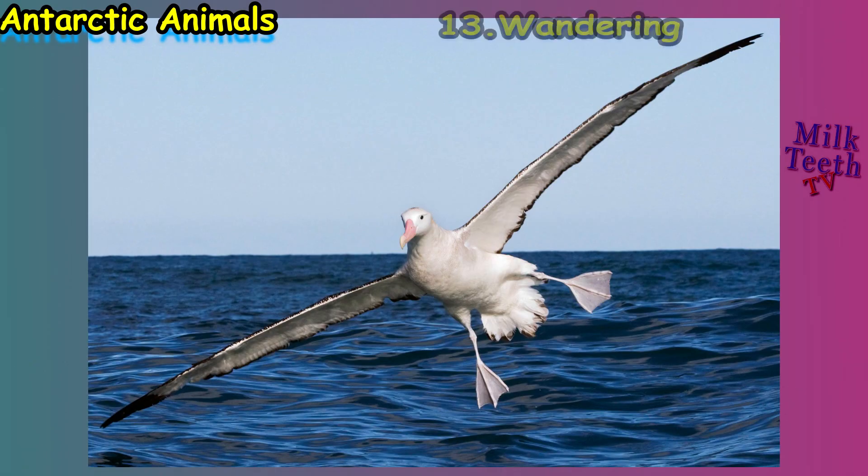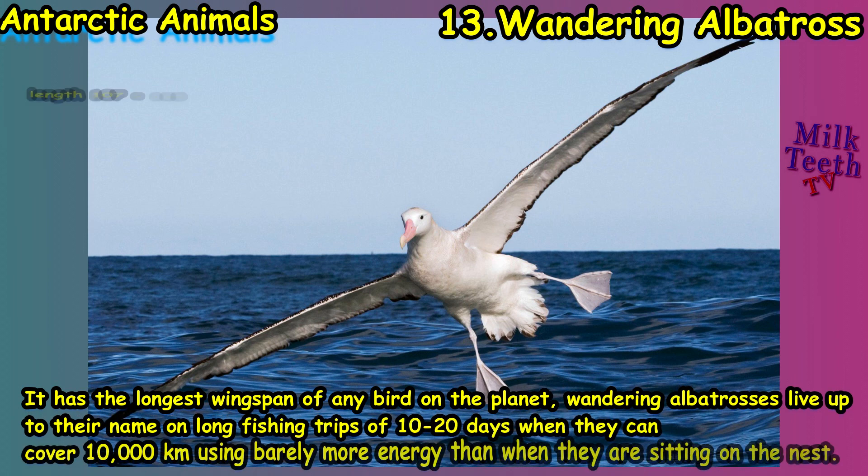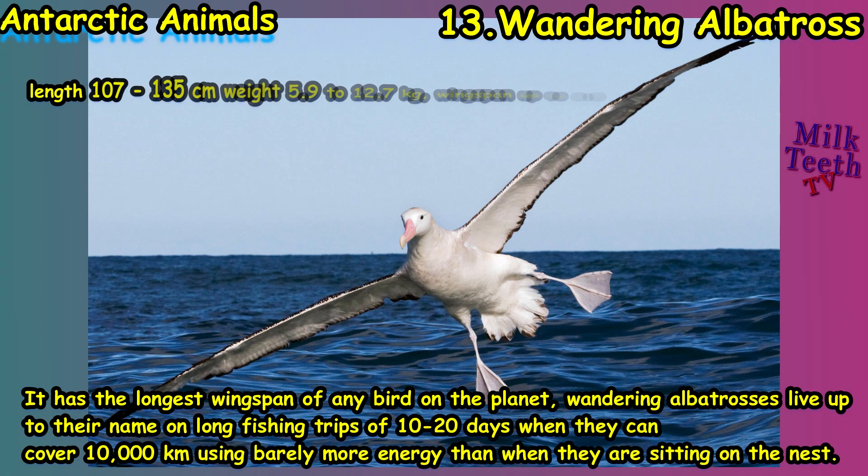At number thirteen we have the wandering albatross, which has the longest wingspan of any bird on the planet. Wandering albatrosses live up to their name — on long fishing trips of 10 to 20 days, they can cover 10,000 kilometers using barely more energy than when they are sitting on the nest.